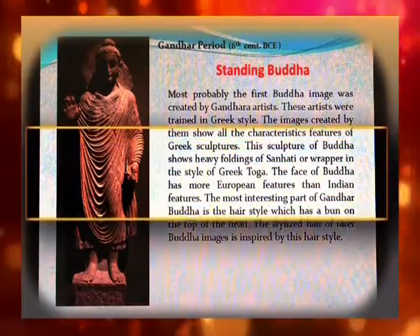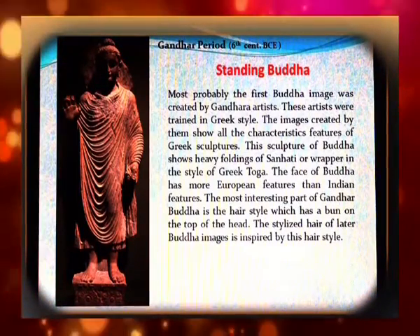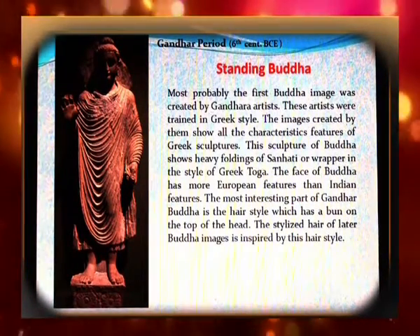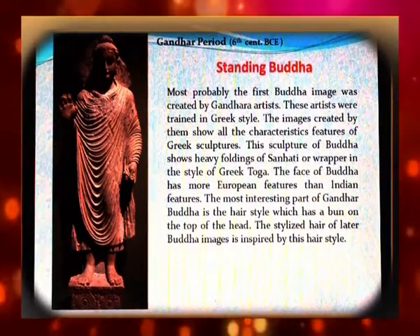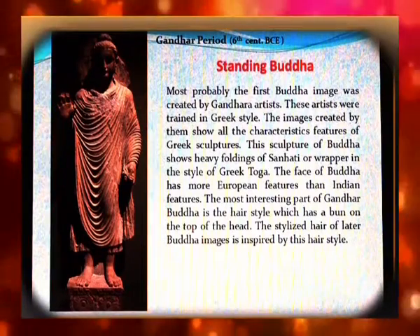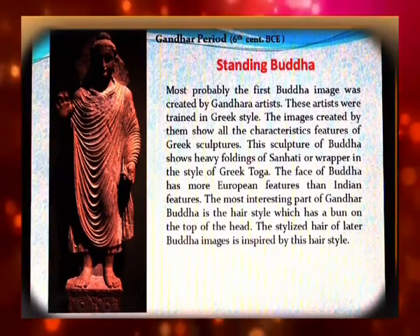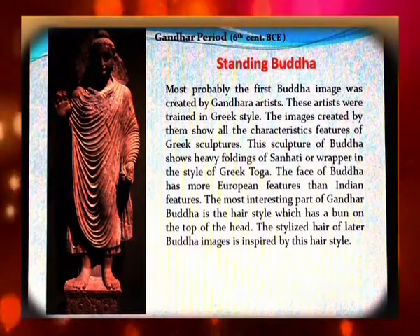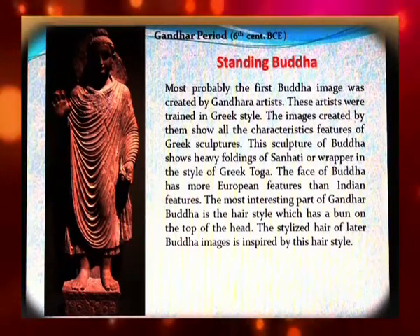Most probably the first Buddha image was created by Gandhara artists. These artists were trained in the Greek style, and the images created by them show all the characteristics and features of Greek sculpture. The sculpture of Buddha shows heavy foldings of the sanati or wrapper in the style of a Greek toga. The face of Buddha has more European features than Indian features.